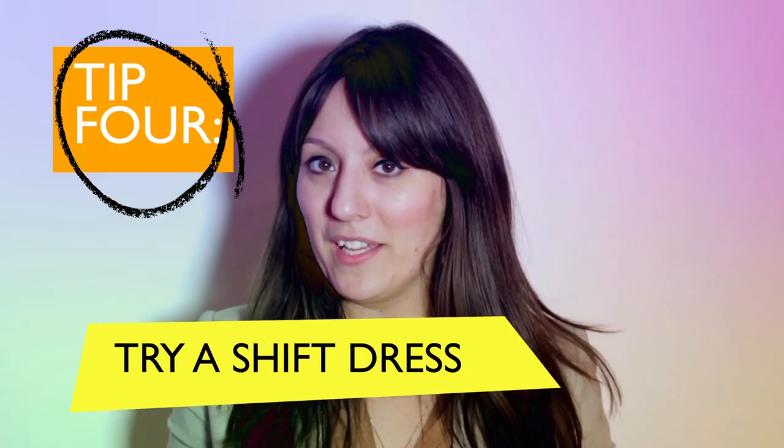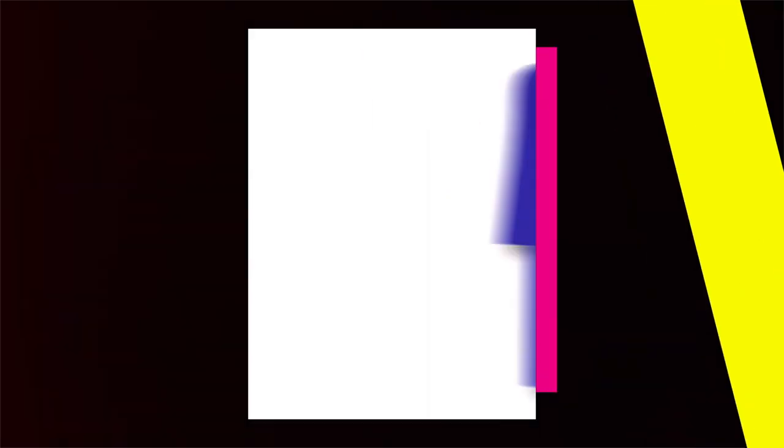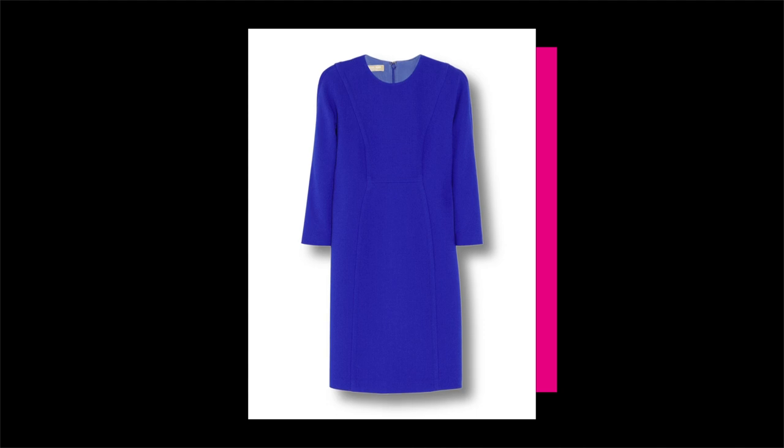If you're worrying about your seasonally expanded waistline, we say give the shift dress a go. Especially something with a longer sleeve will ensure that you feel chic and covered up.